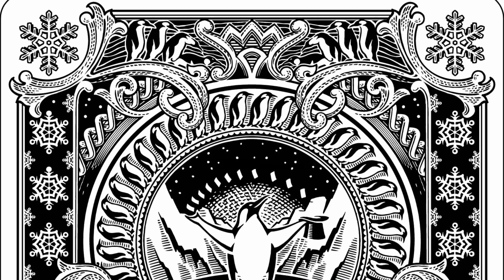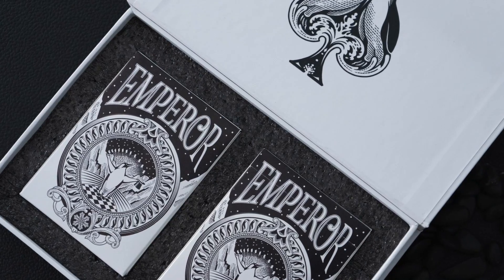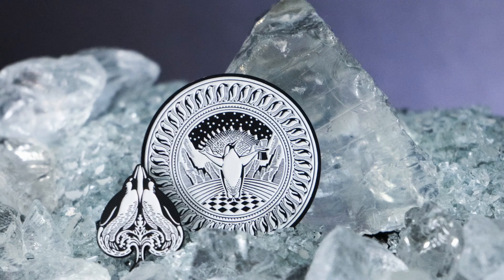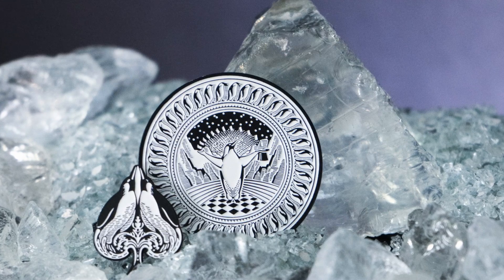In addition to the standard version we also have a marked version, which you can distinguish by its gold foil seal. There's also a super limited collector's set which includes an individually numbered gilded deck in a pearlescent paper tuck box. We even created custom collector coins, pins and art prints to go along with the decks, so be sure to check out all of those options. The Emperor decks are very limited so you'll want to nip over to Penguin Magic as soon as possible and pick up a couple of decks for your collection.